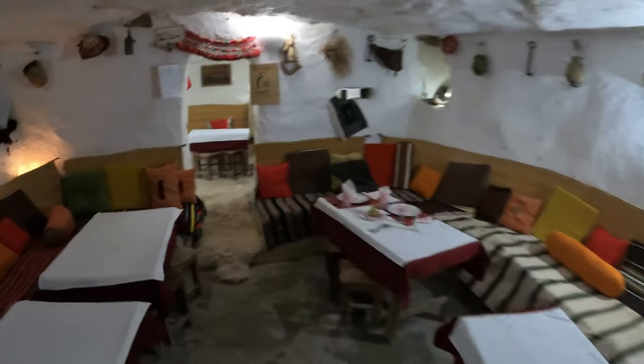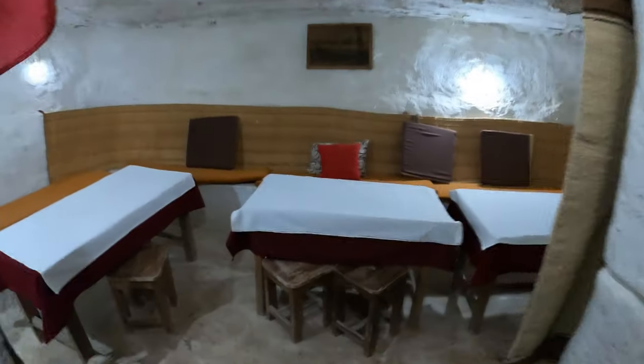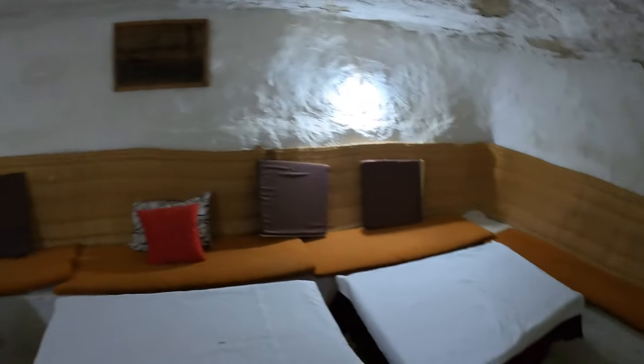So here's the restaurant, which is downstairs in a nice big cave. Look at that — beautiful. Over the sheepskin and into the booth. Brilliant. Beautiful.